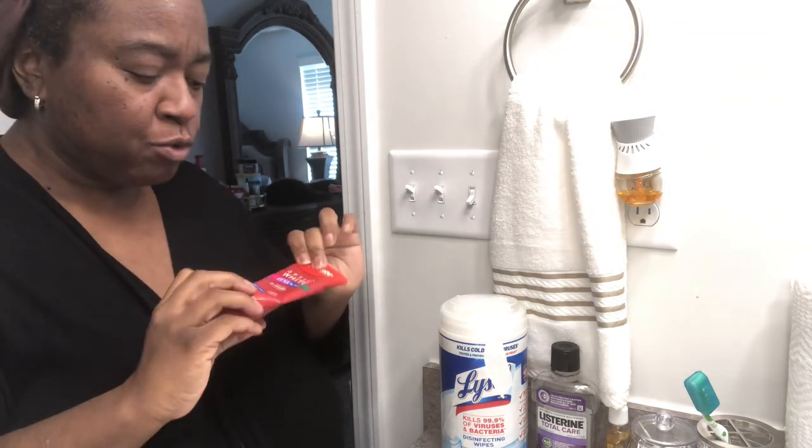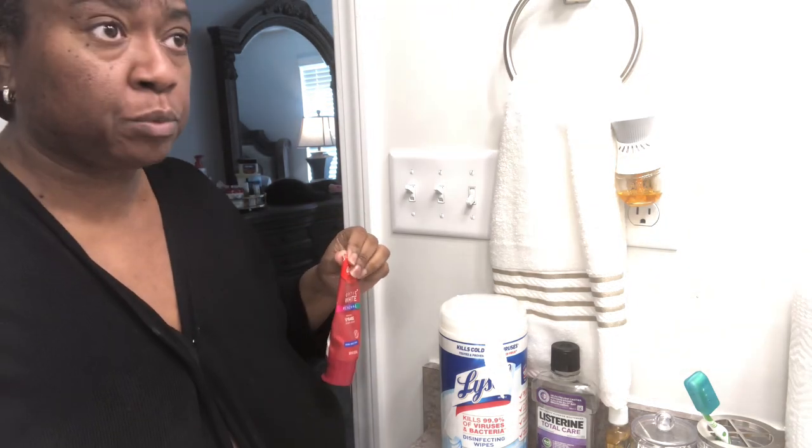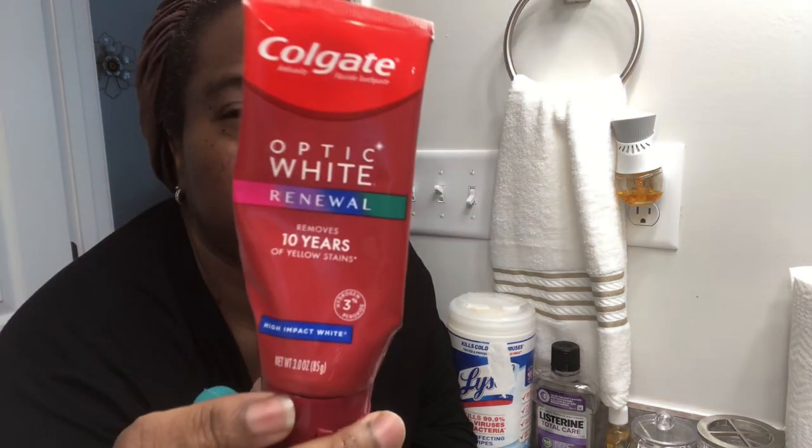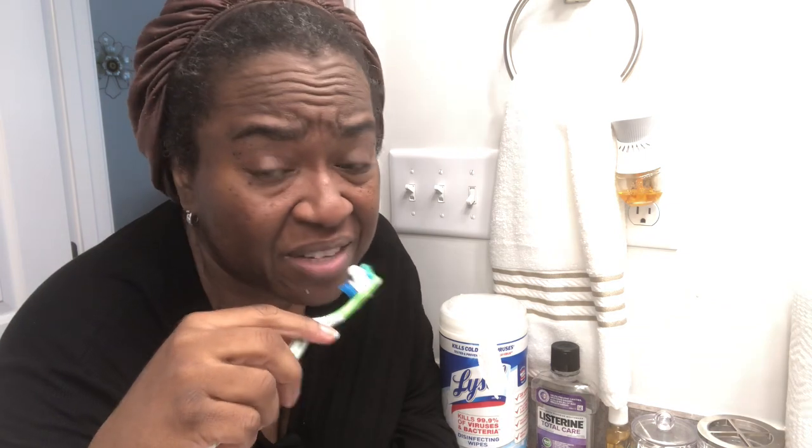Y'all, I used to be strictly a Crest with Scope person, but I had some coupons on this one time and I've been using it since. I think I have like four tubes of it. I really like it — Colgate Optic White Renewal. What kind of toothpaste do y'all use? I still buy Crest with Scope — that's what my daughter uses — but I just started to really like Colgate. I never really was a Colgate person.